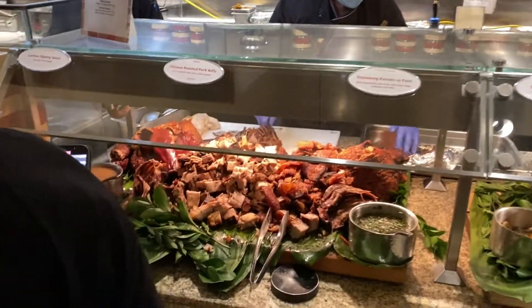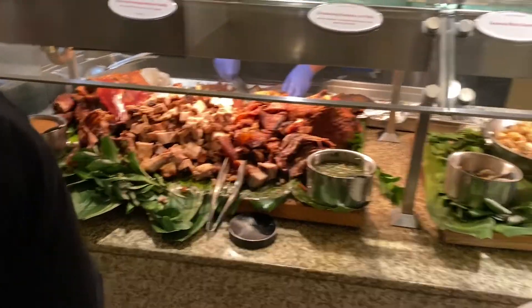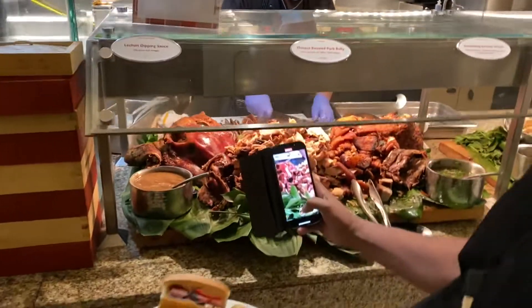Skewers. They got lechon. Oh my god. They do have lechon too. Nice.